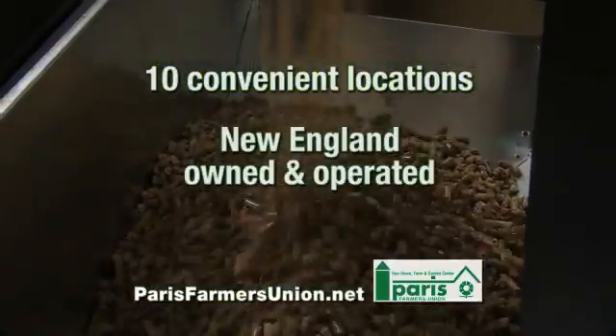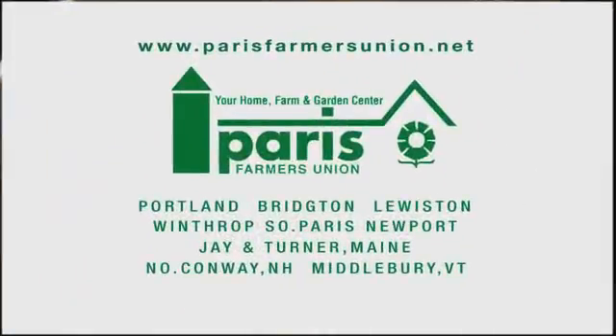Stay warm with Paris Farmers Union Savings. Paris Farmers Union, your best source since 1919.